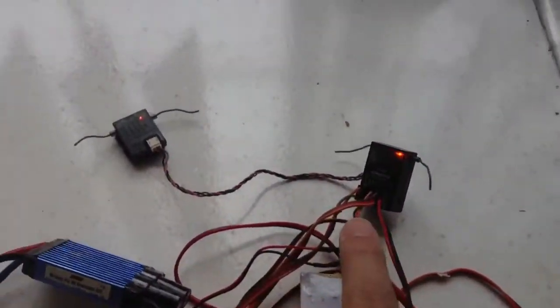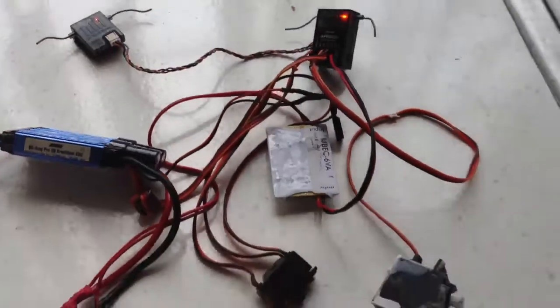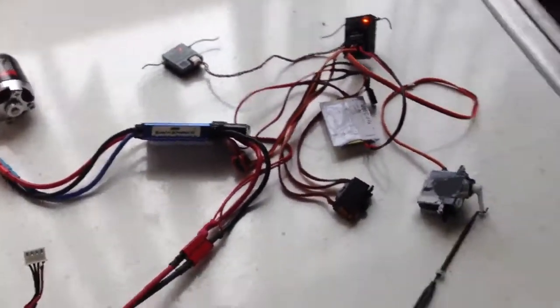I've got the radio. I just bound it to this 6200 that I'm selling. I've got a servo connected, got a motor connected, and I'm just going to do some of the functions and show that it works.